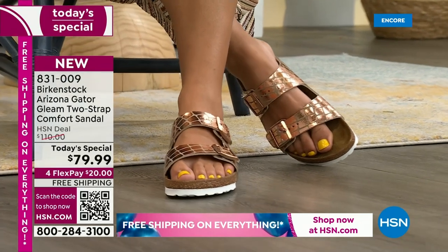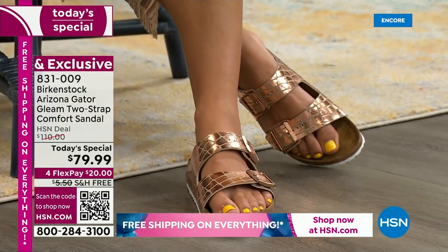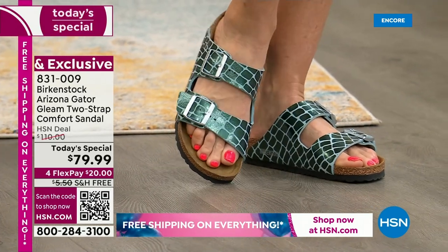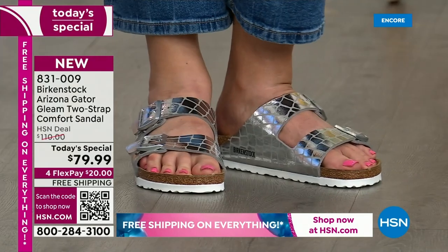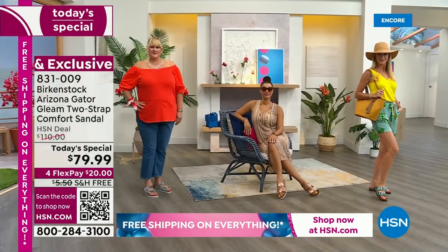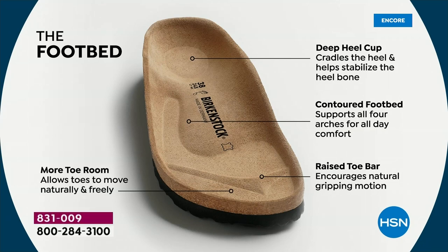What I love about it is it's walking as nature intended — that really is the heart and soul of this footbed. When you talk about Birkenstock you have to talk about the footbed, because that is what Birkenstock is grounded in: health and wellness. It starts with a really deep heel cup to cradle and stabilize your heel, a contoured footbed supporting all the arches, a roomy toe box allowing your toes to move freely, and a toe bar that creates a natural gripping motion for circulation in your legs.